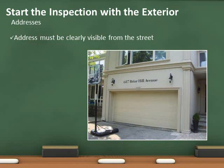Let's start the inspection. The address must be visible from the street, not obstructed, and a contrasting color from the background.